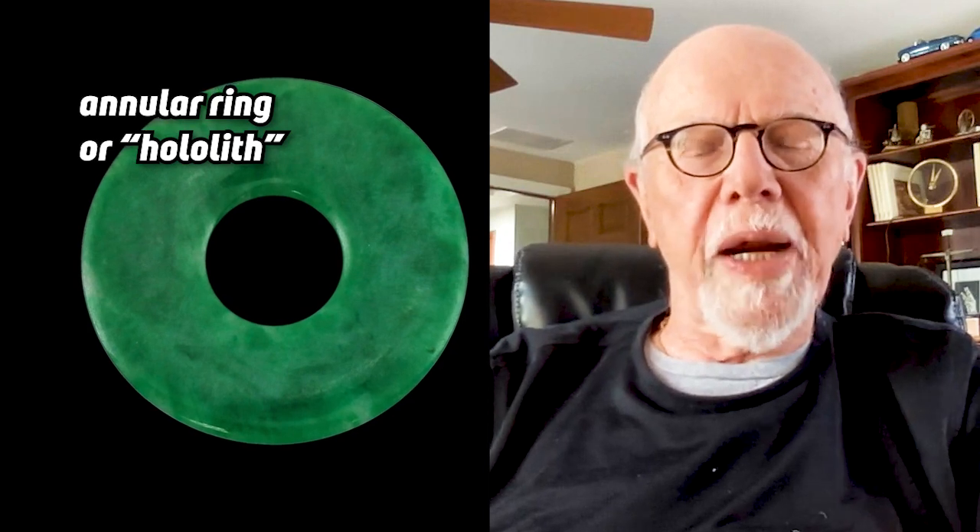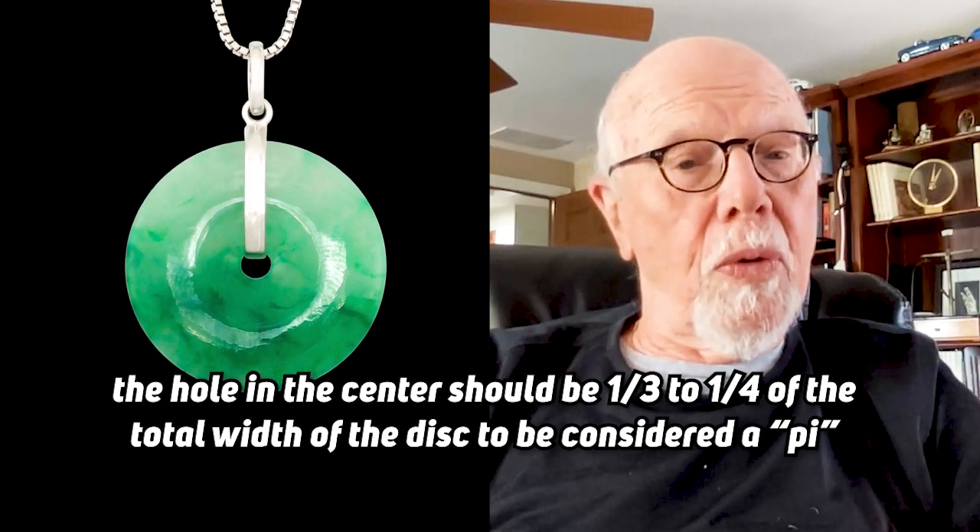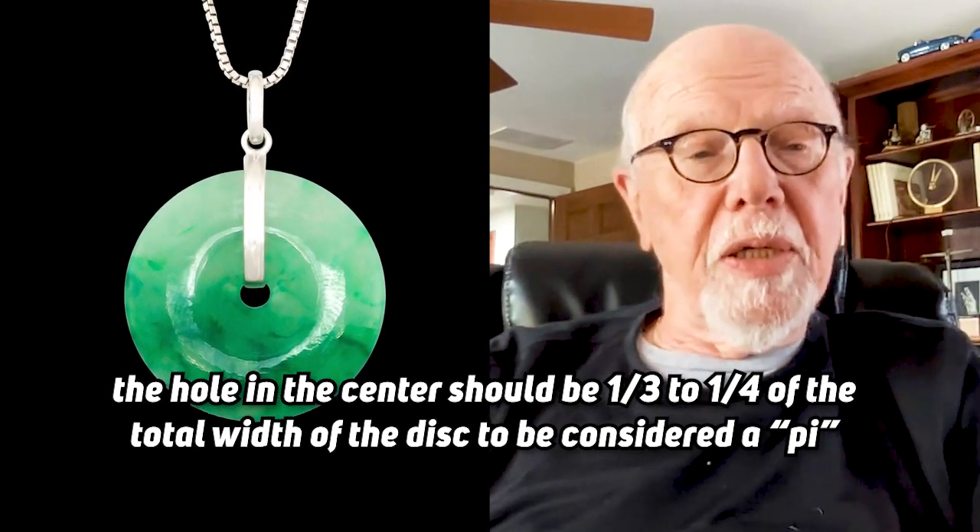It became jewelry a few hundred years ago, really. A Pi really has to be kind of formalized. The hole can't be too big. It's called an annular ring or a hololith. It should be about a third to a quarter of the diameter of the whole thing to be a Pi. That's probably the symbol that is most asked about.